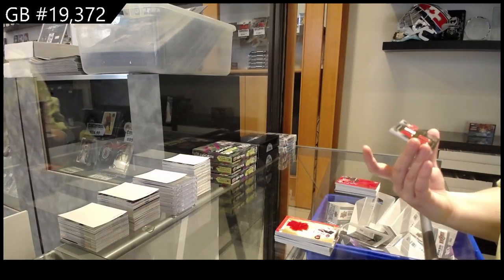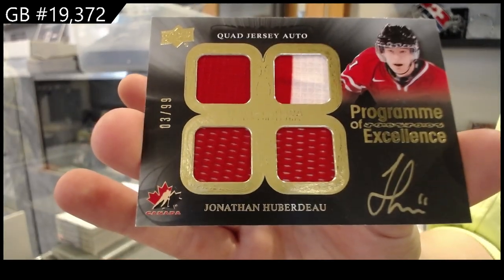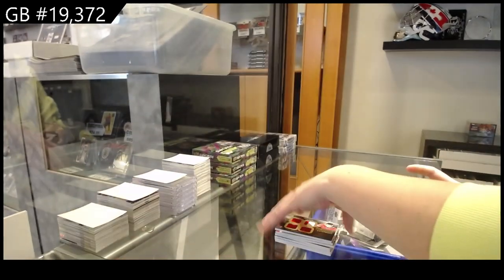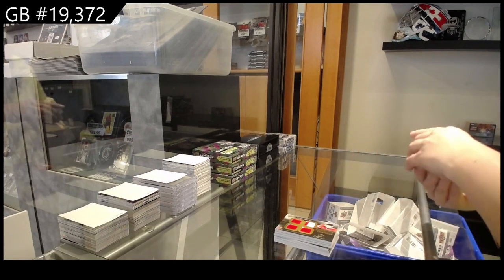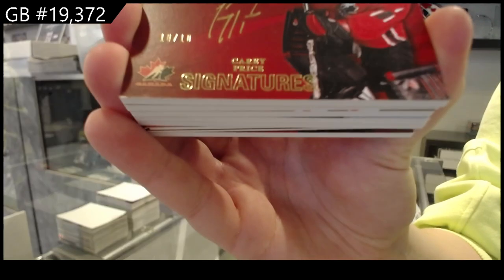And a Program of Excellence quad jersey auto, numbered to 99, Jonathan Huberdeau. Team Canada signatures, numbered to 10, Carey Price.